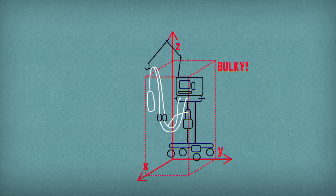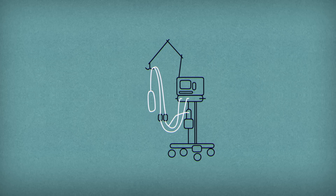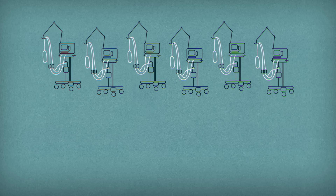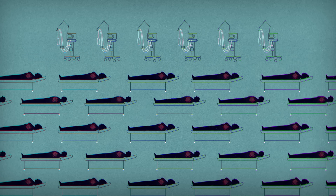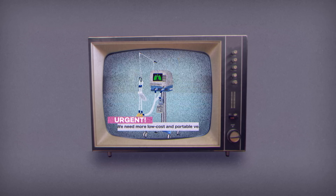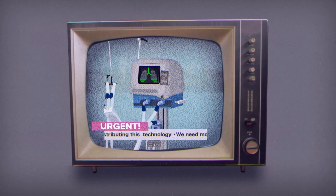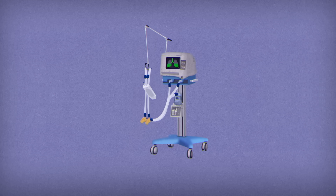Because current models are bulky, expensive, and require extensive training to operate, most hospitals only have a few in supply. This may be enough under normal circumstances, but during emergencies, this limited cache is stretched thin. The world urgently needs more low-cost and portable ventilators, as well as a faster means of producing and distributing this life-saving technology.